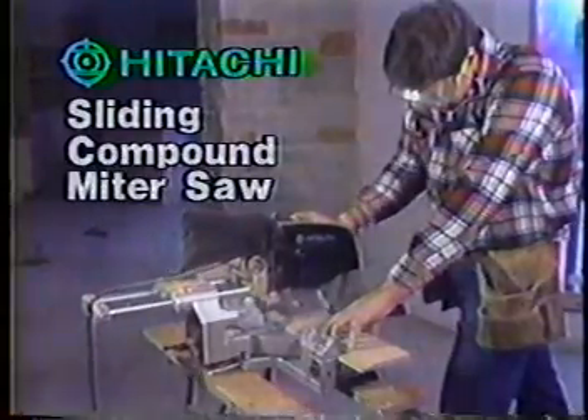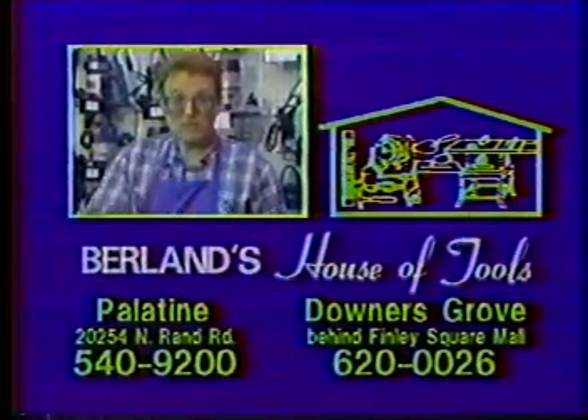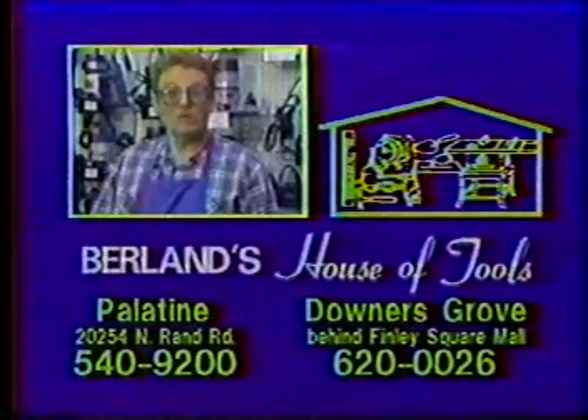Hitachi's sliding compound miter saw is a professional's choice. At Berlin's, we go out of our way for our customers. We make sure you have the right tool for your job. So come to Berlin's — we know tools.